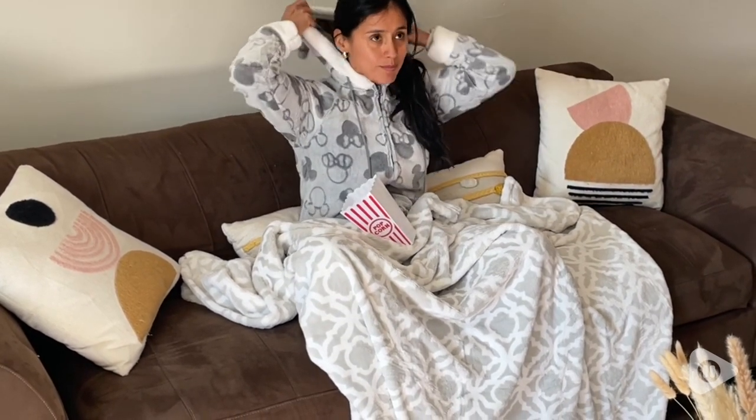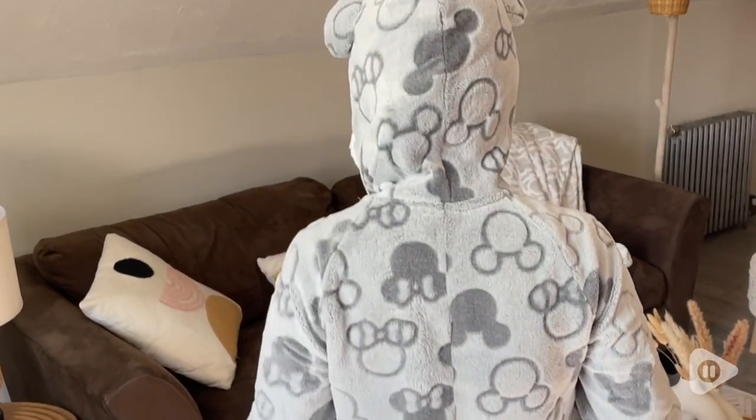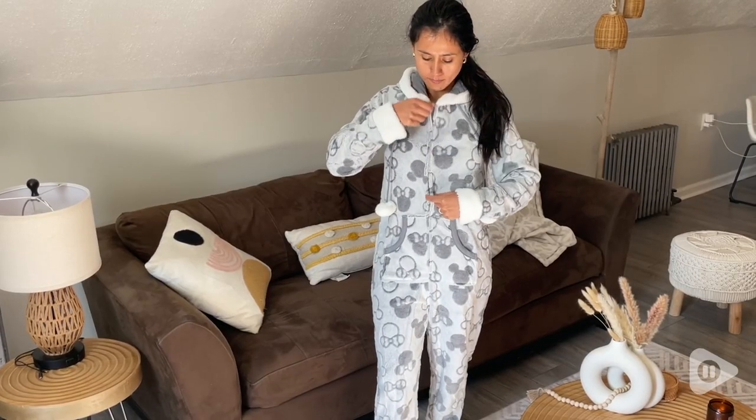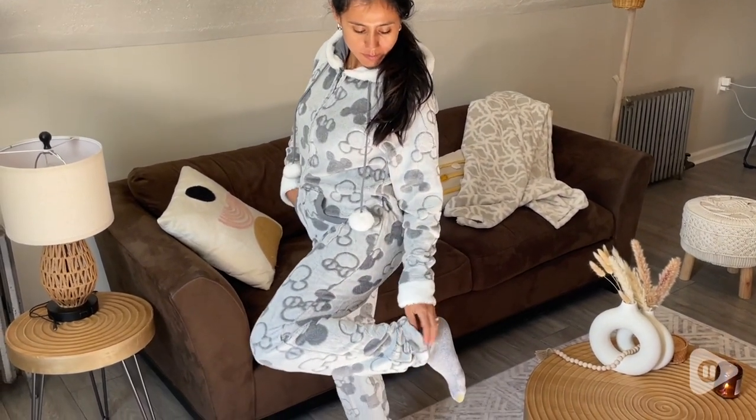Hey there, this is Elisa with WTI. This Disney women's mid-weight onesie pajama took me back to my childhood. It's so unique — I love everything about it. It reminds me of when I was little and I would always have that very soft fleece pajama that I loved. This is a super unique onesie because it's for adults, made out of cozy fleece.